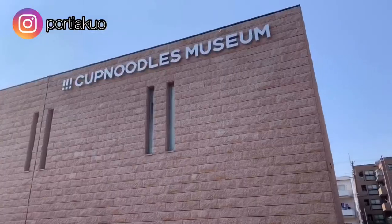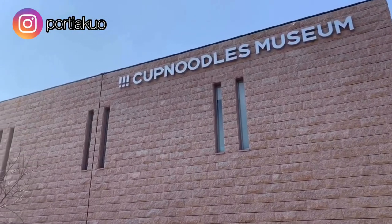Hi everyone! In this video, I am taking you to the Cup Noodles Museum in Ikeda, Osaka.